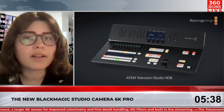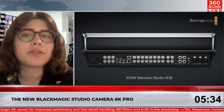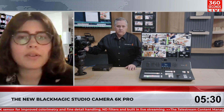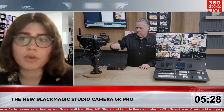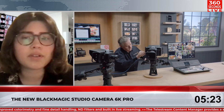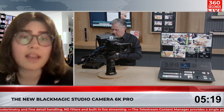Blackmagic has announced a number of products, including the ATEM Television Studio HD8 Switchers and the Blackmagic Studio Camera 6K Pro. The switchers feature broadcast-grade control panels with advanced features such as streaming and recording, and the Studio Camera features an EF lens mount, a larger 6K sensor for improved color and fine detail handling, ND filters, and built-in live streaming.